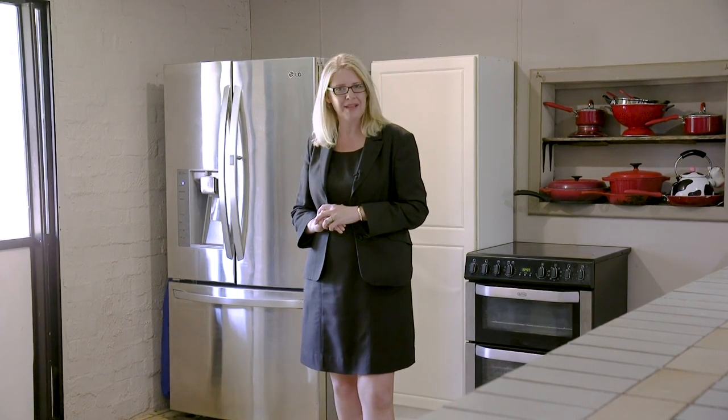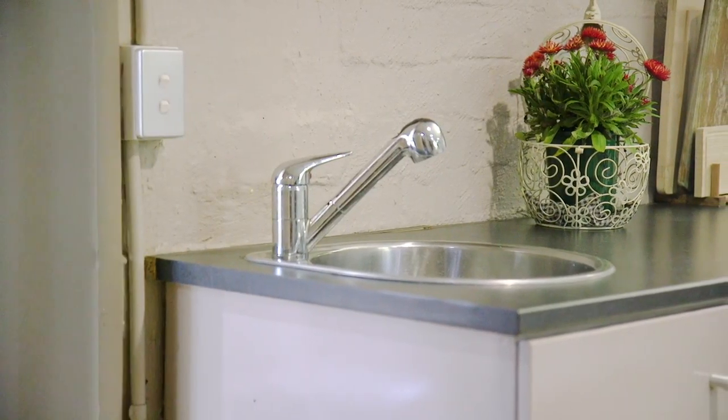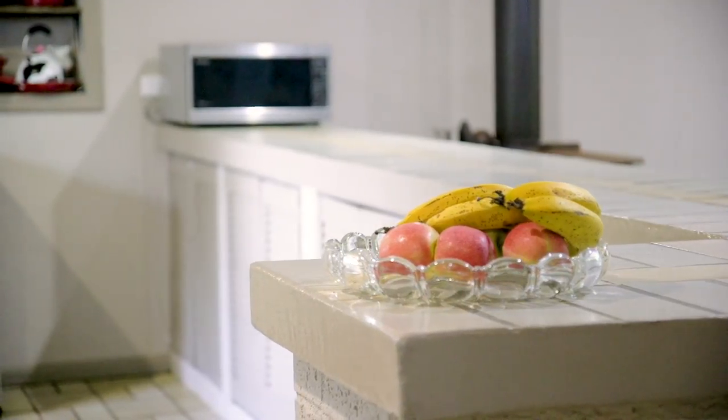This kitchen is absolutely huge. If you love cooking, you will be cooking up a storm in no time, entertaining for your family and friends in this fabulous open-plan kitchen, lounge, and dining area.